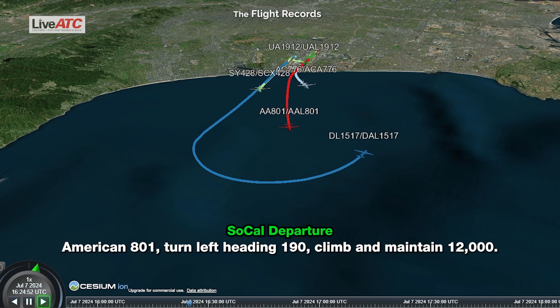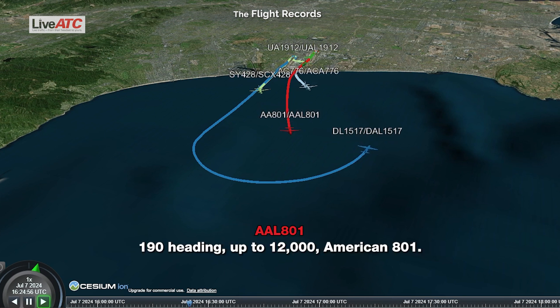Circanus 801, turn left heading 190, climb and maintain 12,000. Heading 190, climbing to 12,000, American 801.